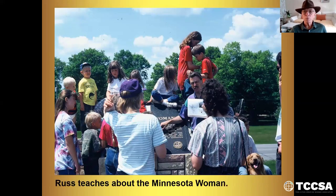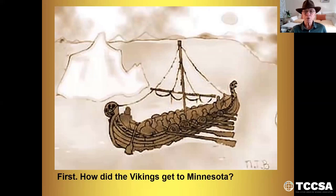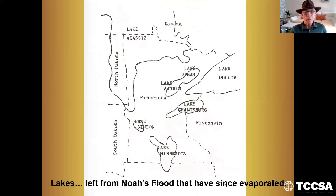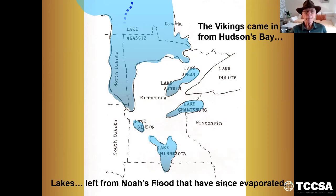Here I'm teaching about Minnesota Woman when we did a five-day safari across Minnesota many years ago. How did the Vikings get to Minnesota? From Newfoundland to Hudson Bay and then to Lake Agassiz. They could bring their boats that far. The lakes were left from Noah's flood and have since evaporated. We put Noah's flood at about 4,000 years ago, 2300 BC. The Vikings came in from the Hudson Bay and down to Lake Minnesota, which I'll show you in a minute.